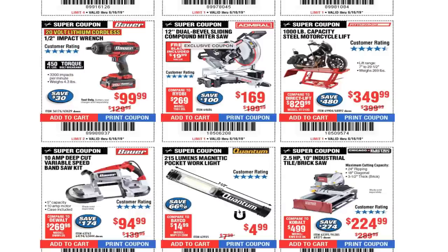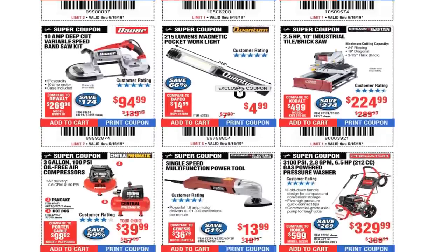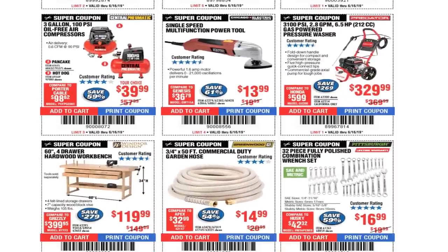12-inch dual bevel sliding compound miter saw — definitely an upgrade from the Chicago Electric. 215-lumen magnetic pocket work light for $4.99 — not a bad deal. 3-gallon 100 PSI oil-free air compressor for just under $40 — not bad if you're doing like finishing nail guns and stuff like that.